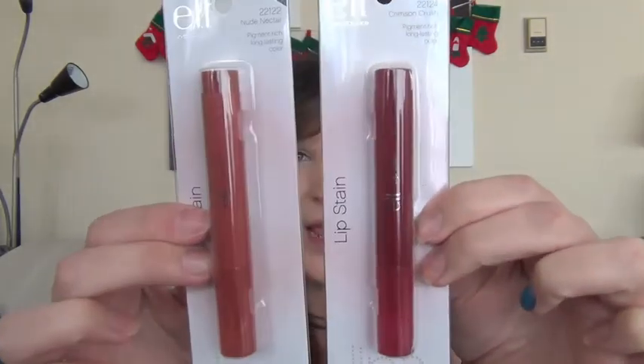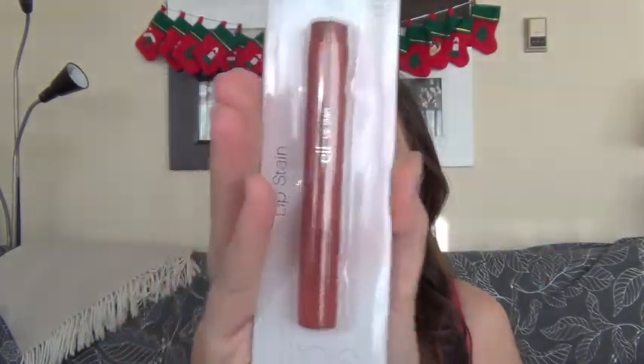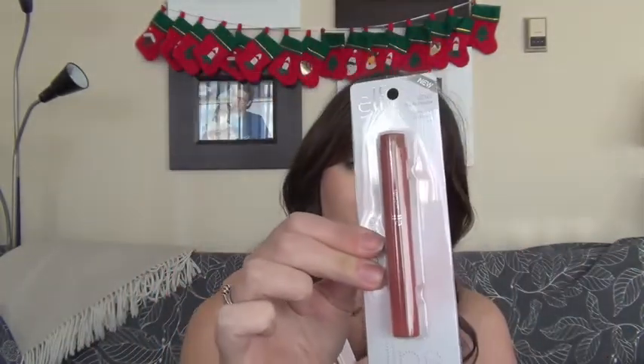As you all know, I absolutely adore lip stains. I love lip stains so much. I've included two lip stains in the set and they are from e.l.f. This one is Crimson Crush — it's a nice red color. And then this one is in Nude Nectar, it's really nice for every day. So more of a going out one and then more of an everyday type. You can put some lip balms over top and I really love these.